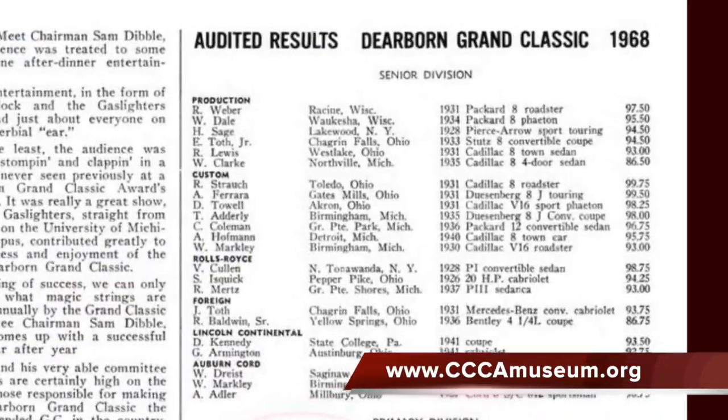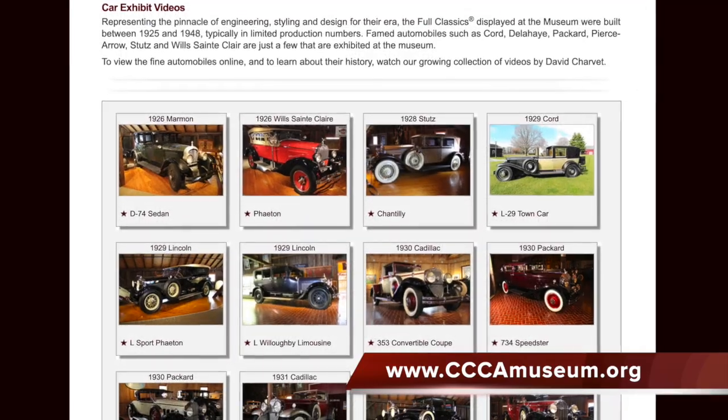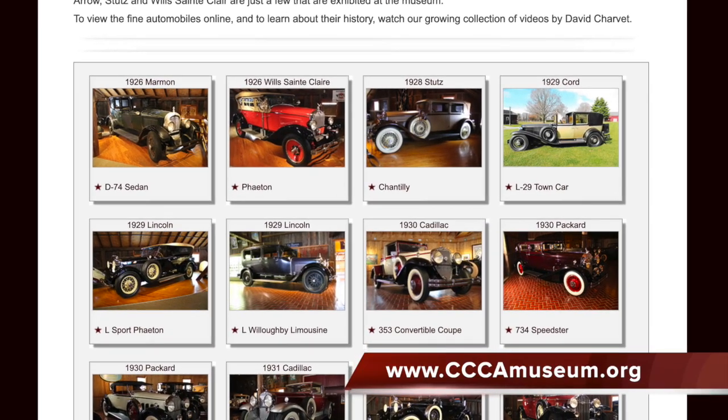In addition, our website also contains capsule video histories of every automobile in the museum, which are also viewable worldwide.